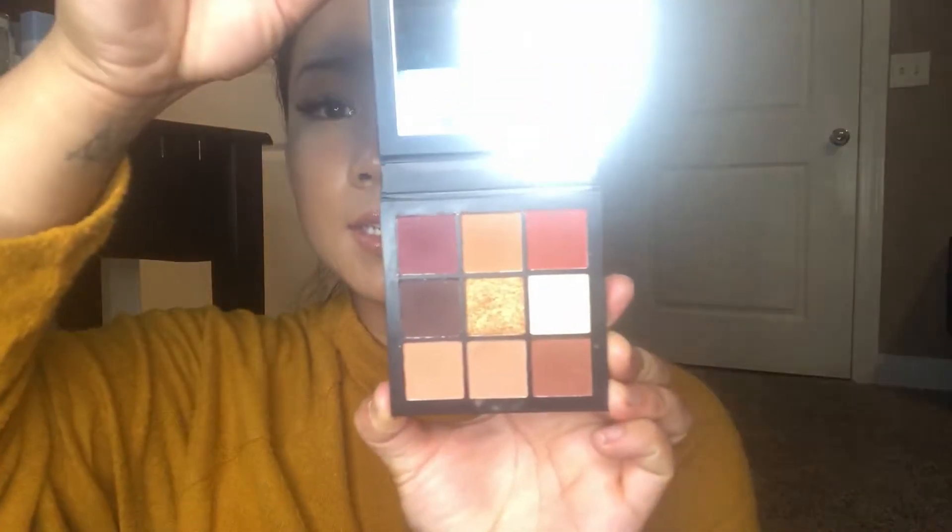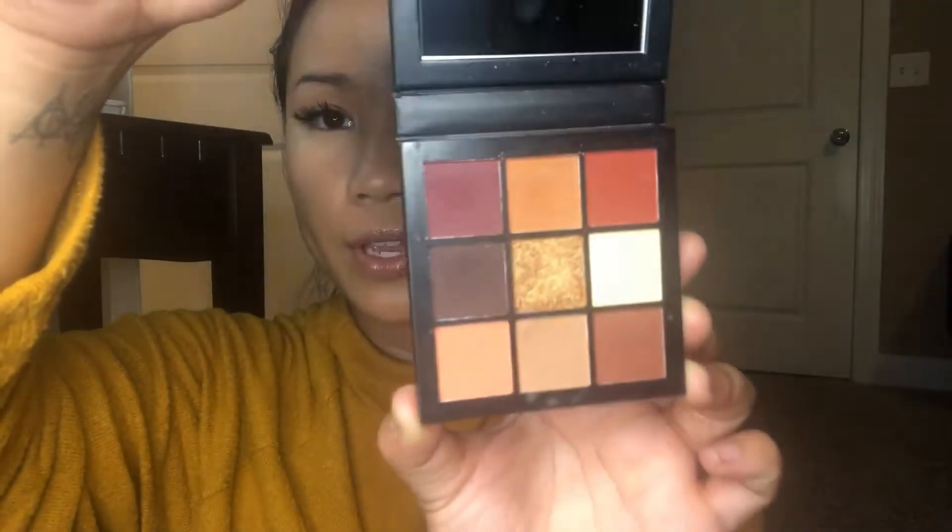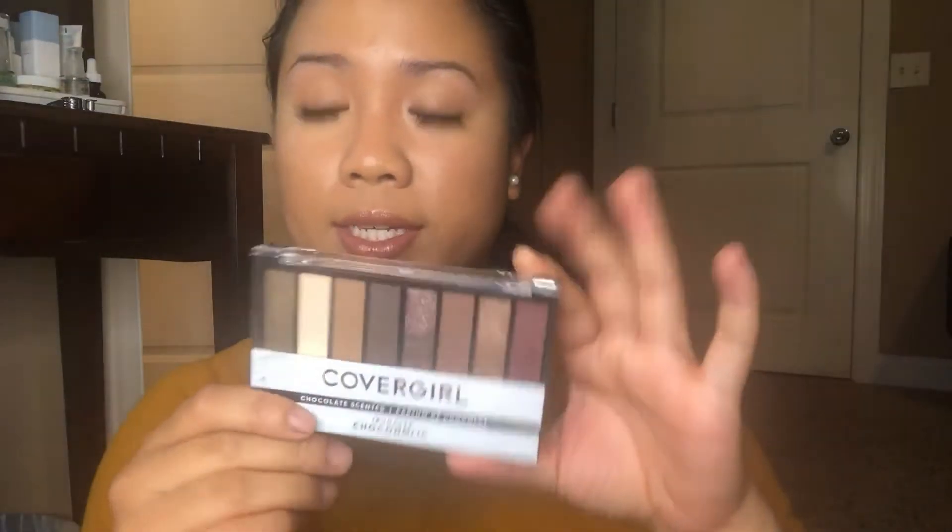The Huda Beauty Warm Brown Obsessions has definitely been more than 12 months. Once again, how unused is this palette — this is going to be hard to decide whether to throw it away or not. It's 12 months, it's definitely expired. I bought that like last July.